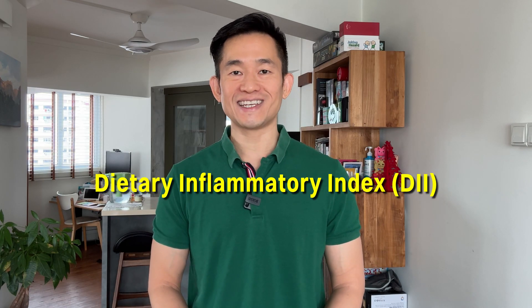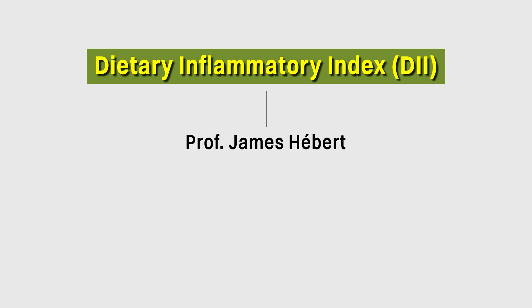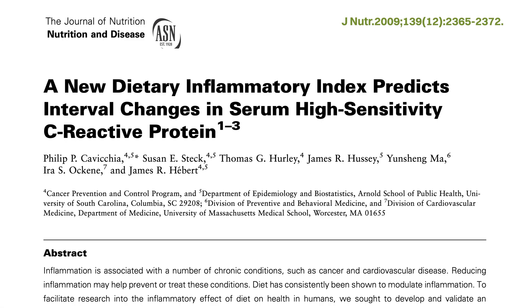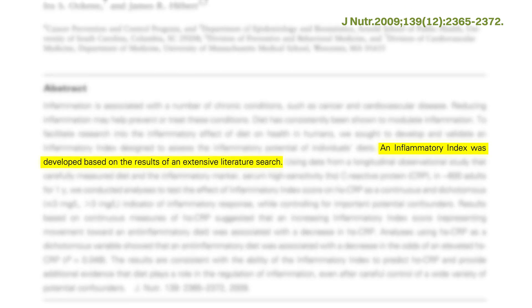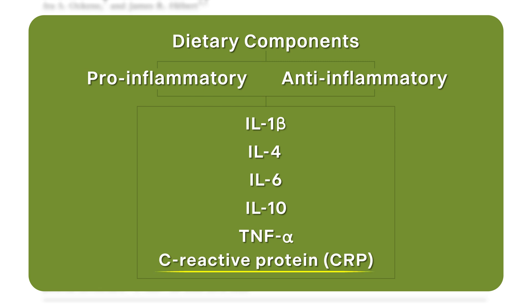The tool we will focus on today is called the Dietary Inflammatory Index, or DII. The index was developed by Professor James Herber and his team and is a validated tool used to assess whether a diet might lead to more or less inflammation. It was developed in 2009 based on data from 929 studies, evaluating whether specific dietary components are pro- or anti-inflammatory as measured by six inflammation markers, including C-reactive protein or CRP.